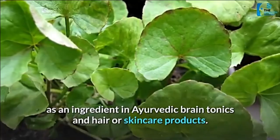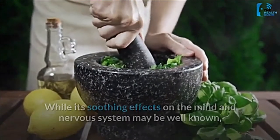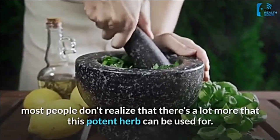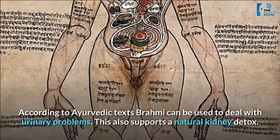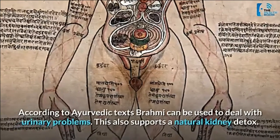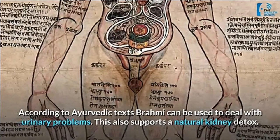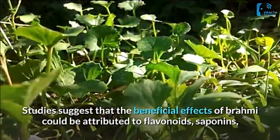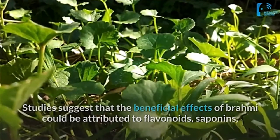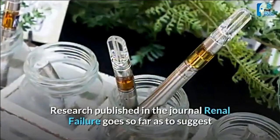While its soothing effects on the mind and nervous system may be well known, most people don't realize there is a lot more that this potent herb can be used for. According to Ayurvedic texts, brahmi can be used to deal with urinary problems, which also supports a natural kidney detox. Studies suggest that the beneficial effects of brahmi could be attributed to flavonoids, saponins, and alkaloids in the herb.